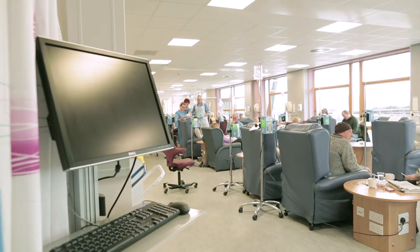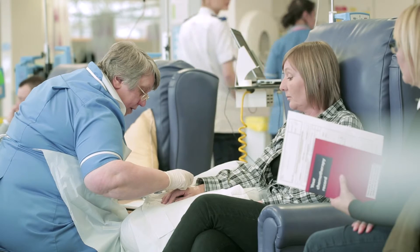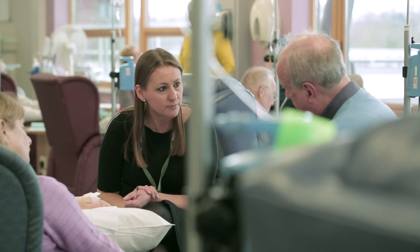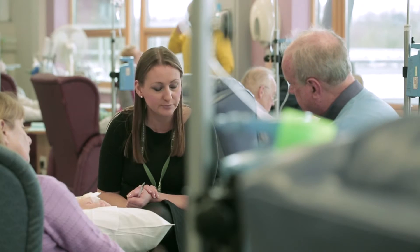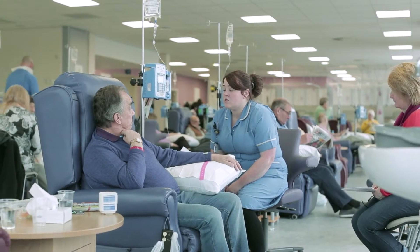One of the treatments that we use is chemotherapy. There are lots of different types of chemotherapy — they can be given either in tablet form or intravenously. Normally during the treatment you'll be reviewed before each cycle of chemotherapy to see how you're getting on and what side effects you may be experiencing from the treatment.